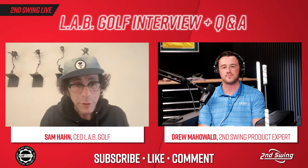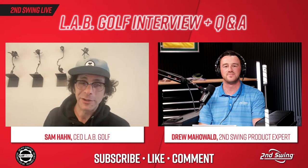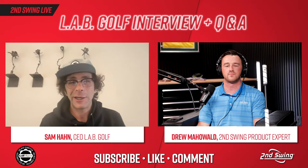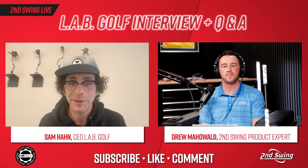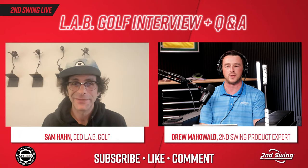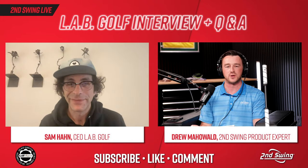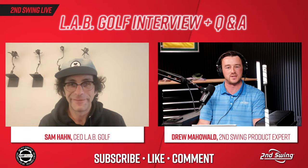My name is Sam Hahn, I'm the CEO at LabGolf, and we make the finest putters in the world. We have a technology we call lie angle bounce, which allows putters to effectively just stay square by themselves throughout the stroke. I love how you put that so simply, because that's ultimately what you're trying to do as a golfer on the greens — you're trying to keep that club face square and make more putts.